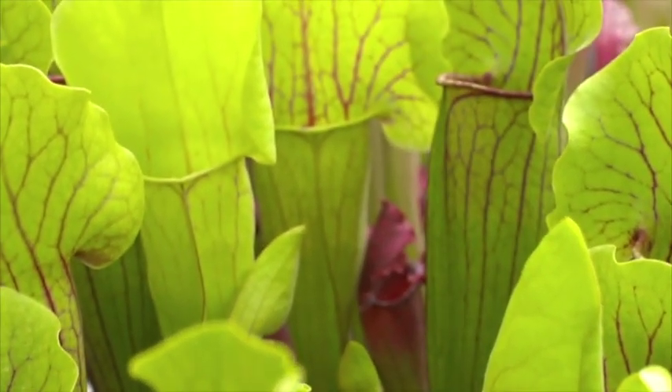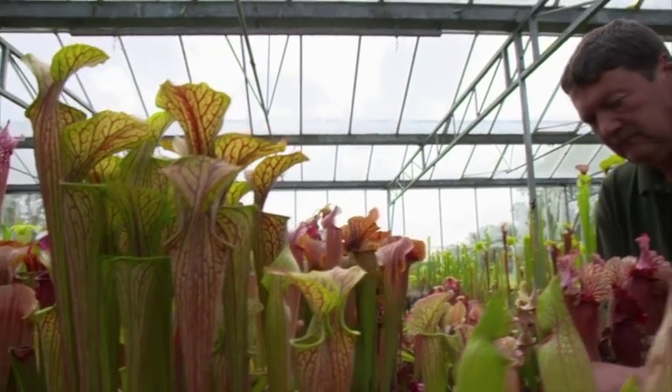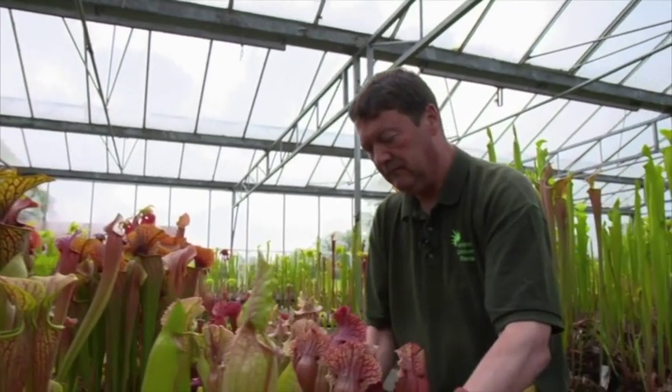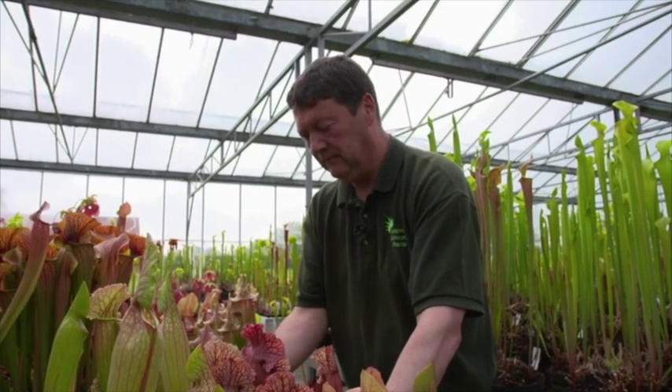Perfect conditions if you're at home and you want to grow really nice plants would be a small unheated greenhouse — maybe one you want to grow tomatoes in. They like a lot of light, water, and cold in the winter. I'd say those three things are very important.